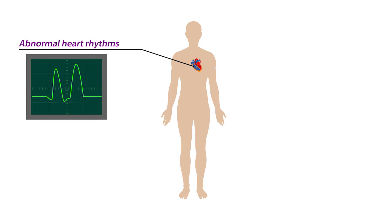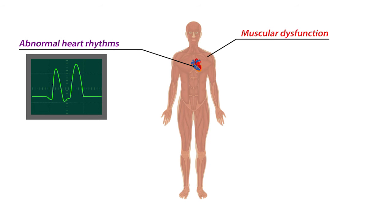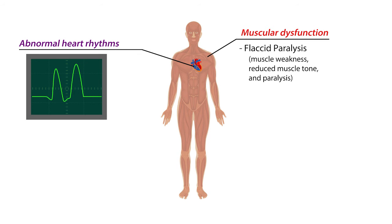In rare cases, hyperkalemia presents as flaccid paralysis, which is characterized by muscle weakness or reduced muscle tone and even mild paralysis. However, these symptoms are not unique to hyperkalemia.